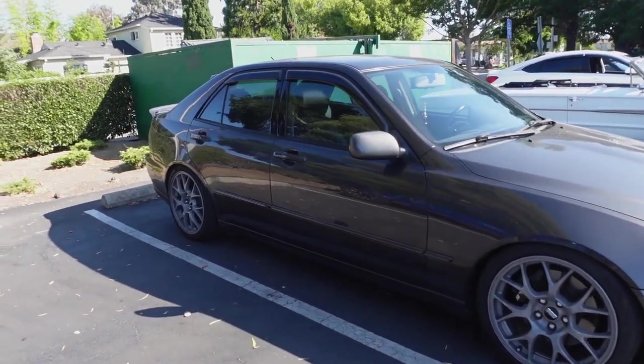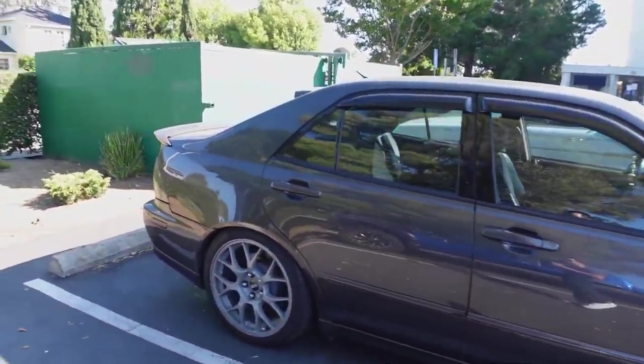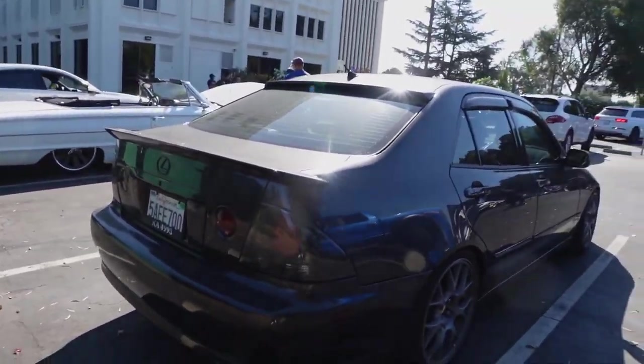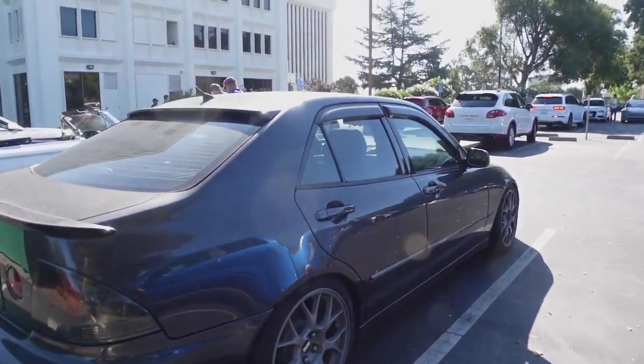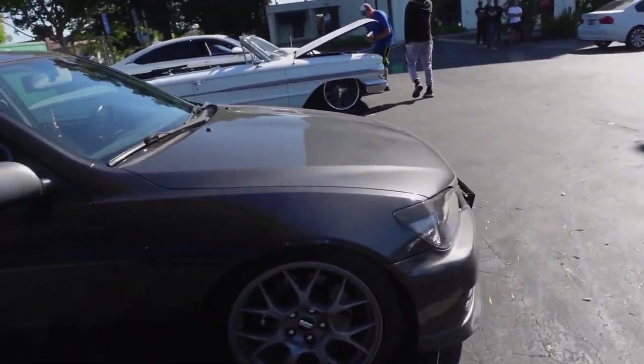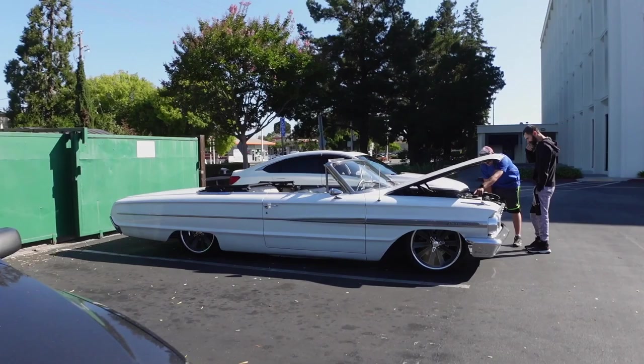Really cool Lexus. I love this. You know, even back in the day before all these older cars' values went up, these always sold a little more on the pricey side due to them having the 2J. Very cool. And this beautiful Galaxy — look at this.